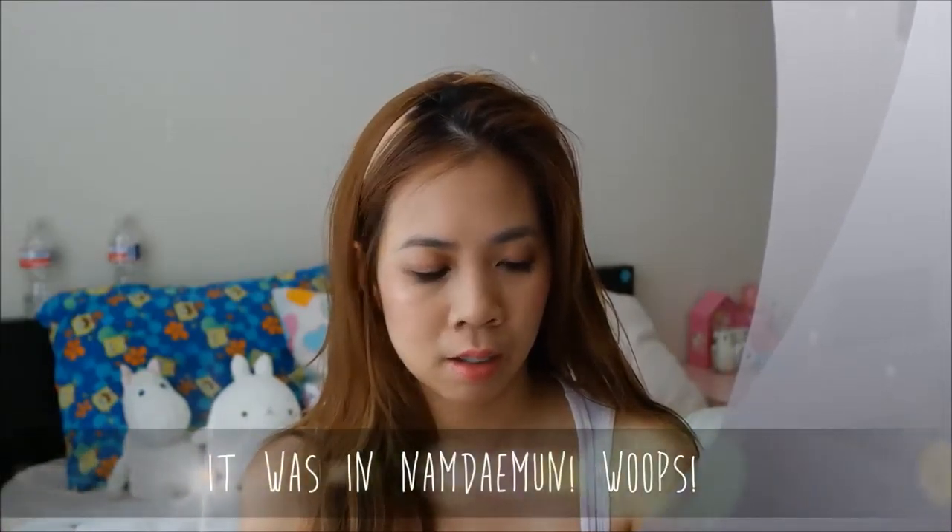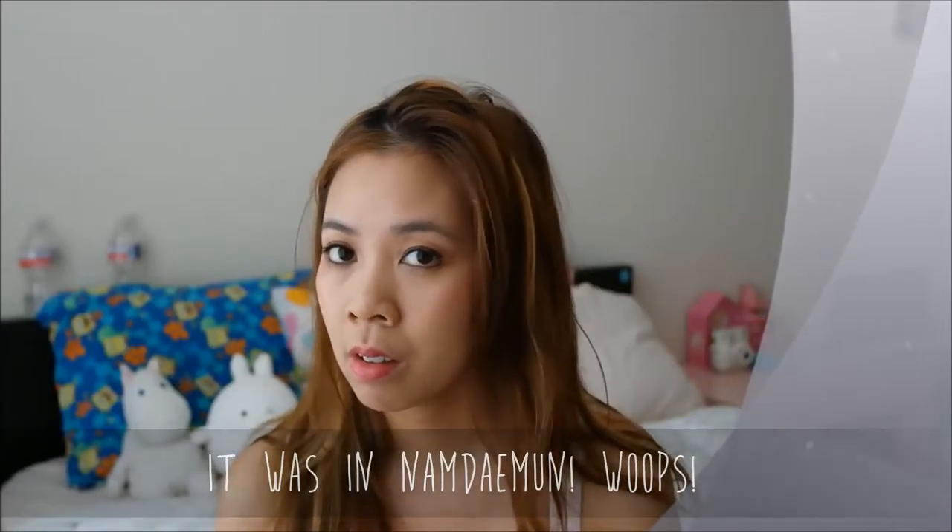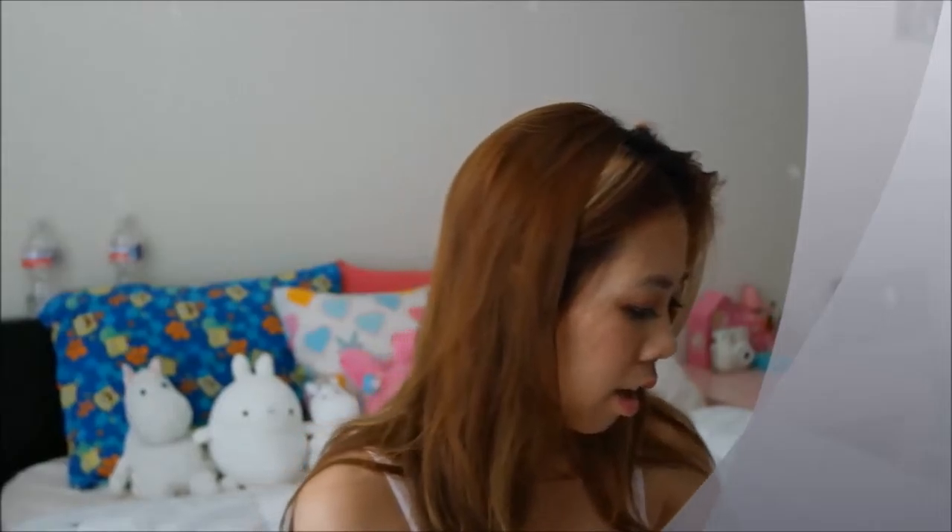I got this Hello Kitty phone case. I got this at some kind of stand in the middle of the street at Namdaemun — I think it's Namdaemun — and it was a pretty okay price. I think I paid like 10,000 won.